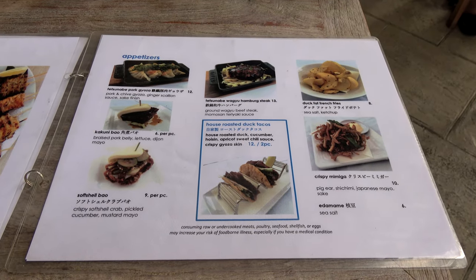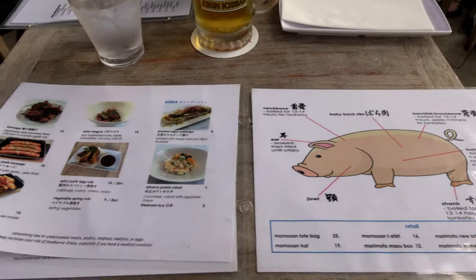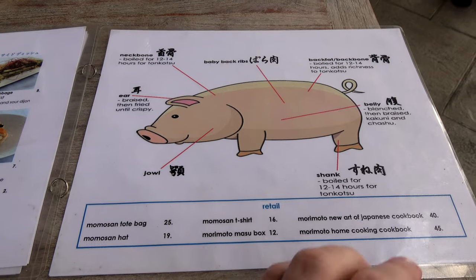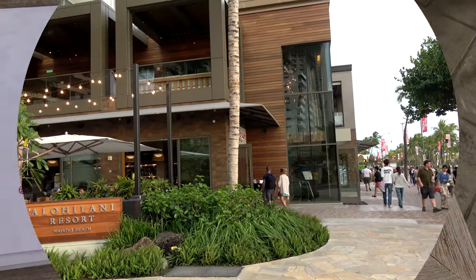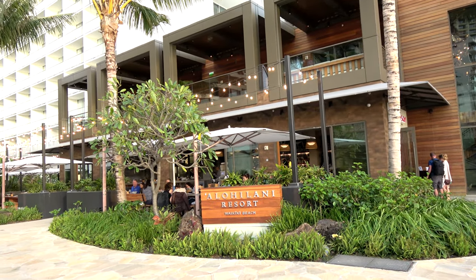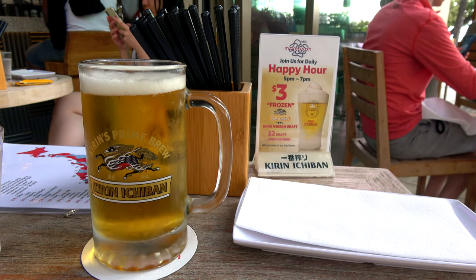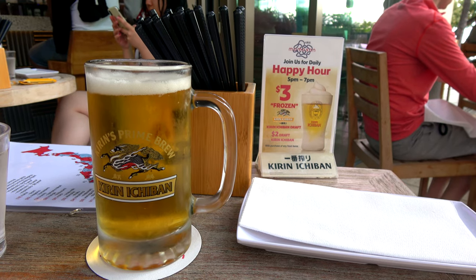In addition to the standard tonkatsu ramen, they've got a whole bunch of creative ramens, and frankly I think the reason you come here is Chef Morimoto — branch out from the standard tonkatsu ramen you can get everywhere else. They've also got a variety of other appetizers and entrees. I think the best time to come here is during happy hour, between 5 to 7 p.m. If you like beer, you can get a frozen Kirin for $3 or a regular draft Kirin for $2 — a pretty good deal, since the regular price is $7 for the draft Kirin.